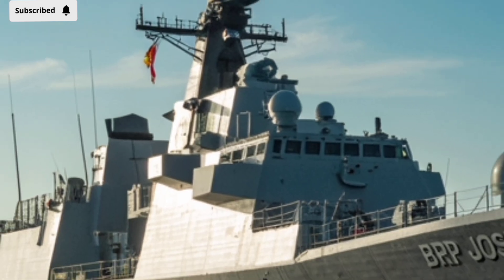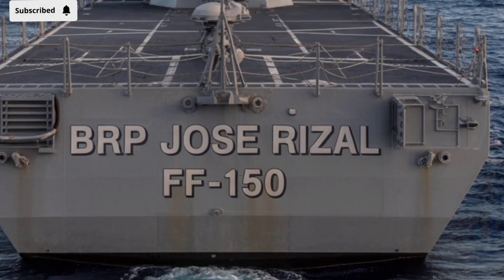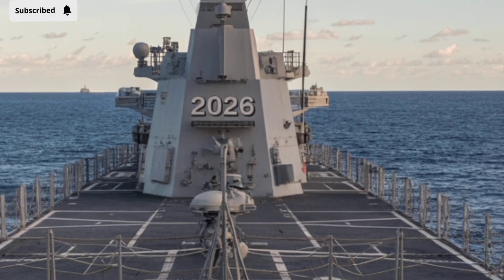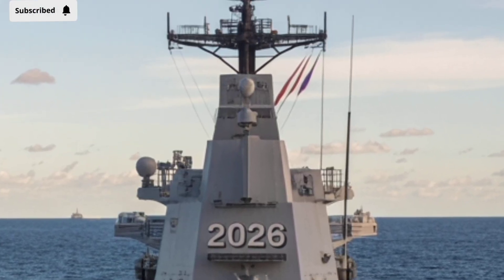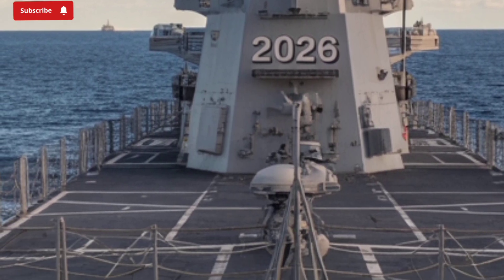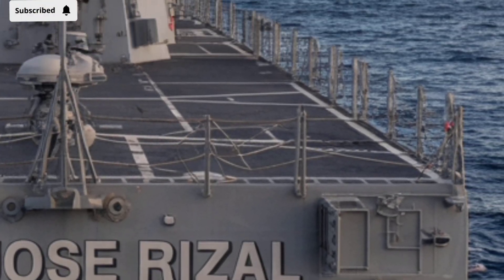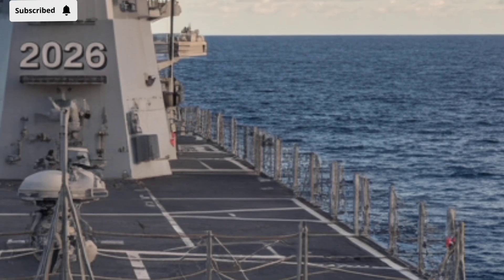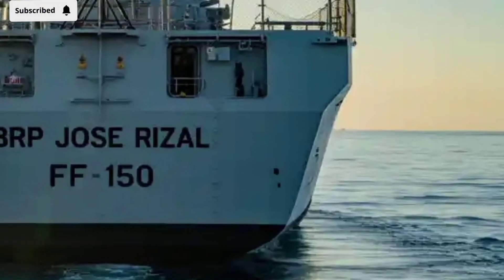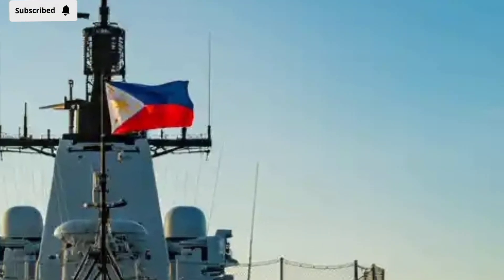The armament on board is equally impressive and tailored for multi-role capabilities. The Jose Rizal FF-150 is equipped with surface-to-air missiles, anti-ship missiles, and advanced naval guns. These weapons allow it to engage aerial threats like drones or fighter aircraft, defend against incoming missiles, and strike hostile ships. Its torpedo launch systems also provide strong anti-submarine warfare capabilities, meaning it can hunt beneath the waves as effectively as it can dominate on the surface — like a Swiss army knife able to handle threats in the air, on the water, and under the sea.